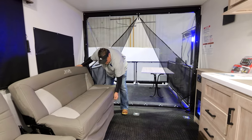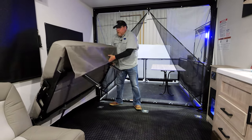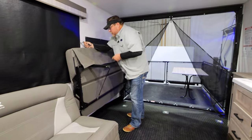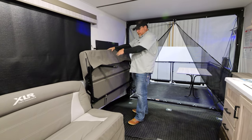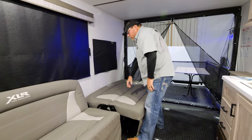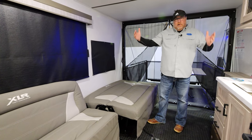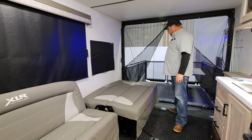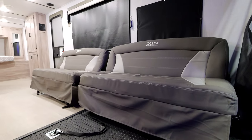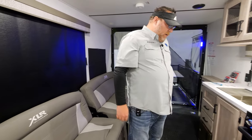Each one of these sofas also lays down to make a bed, and they fold up against the wall and strap up for travel position so you can secure them. If you need more room to get your toy by, we put each one on a bracket with wing nuts. Spin off those four wing nuts and you can actually move them out of your alleyway if you need the full width for loading your toys. Very versatile and functional — unlike the competition, where once they're on the wall they're in the way.